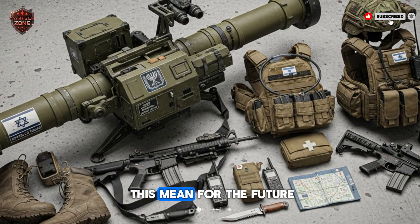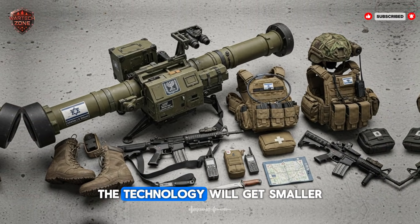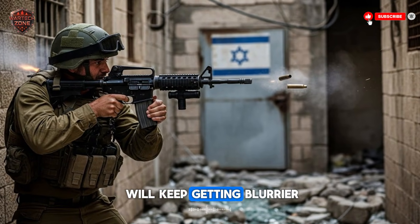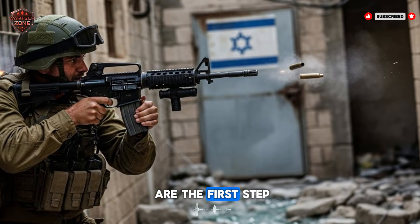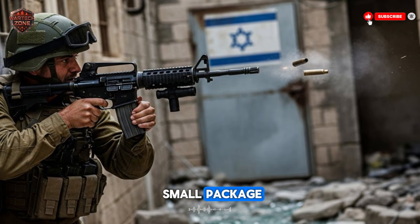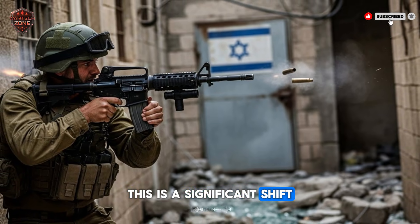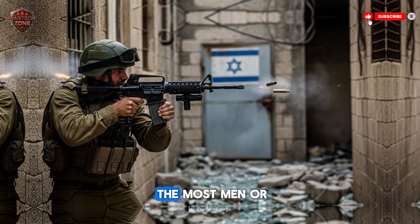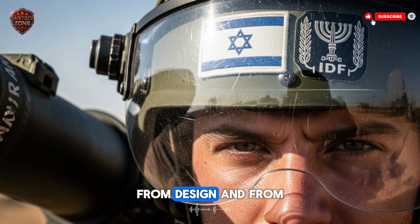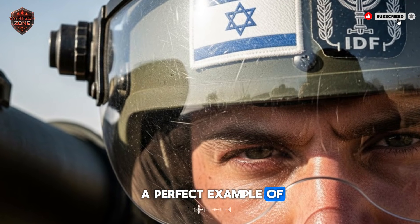What does all this mean for the future? It means that the soldier on the ground will continue to get more powerful tools. The technology will get smaller, smarter, and more versatile. The line between a rifleman and a tank will keep getting blurrier. Weapons like the Matador are the first step in this direction. They prove that with good engineering, you can pack a giant punch into a small package. You can give an individual soldier the power to shape the battle. For thousands of years, the strongest army had the most men or the biggest machines. Now, strength can come from intelligence, from design, and from giving the right tool to the right person.